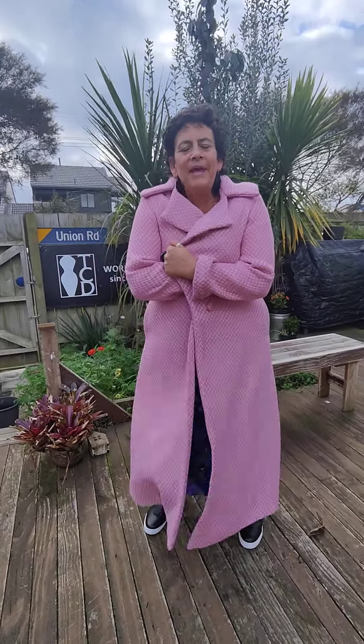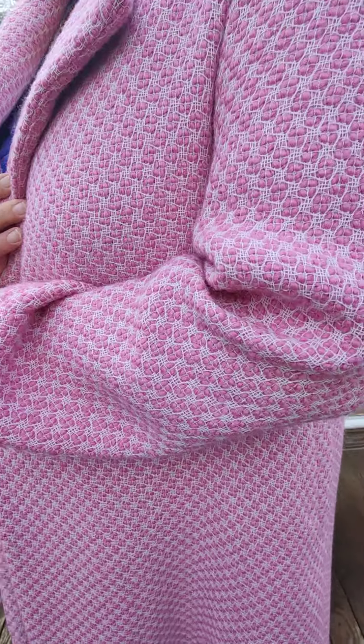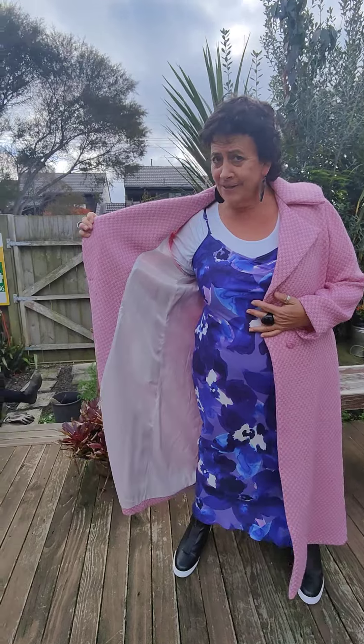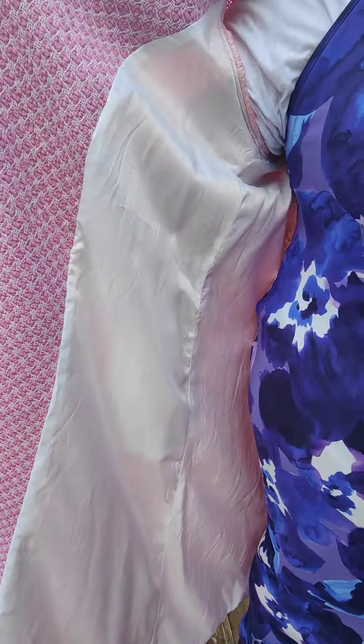Hi girls, the Rosalie coat — here we are in pink. Oh my gosh, have you ever wanted a pink coat and have you missed out? Well don't miss out on this one girls. This is a beautiful wool mix with a beautiful lining as well. It's a nice cream lining, we're just keeping it quite simple because we think the colour is going to do the talking for you.